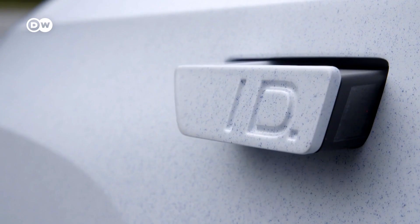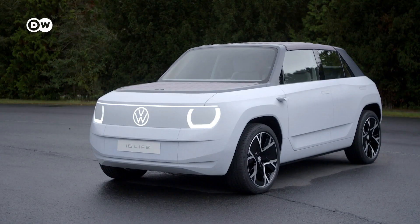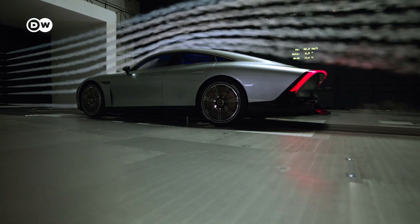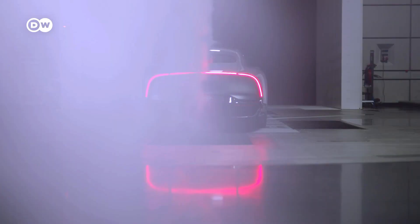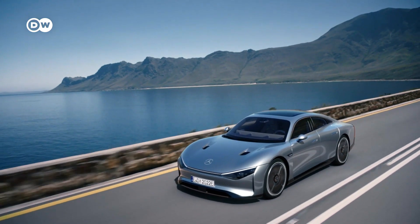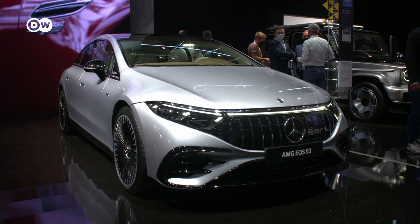The VW features retractable door handles, and slim cameras replace the rearview mirrors. It's all about aerodynamics, which are crucial to an electric car's range. A simple teardrop-shaped chassis, like the one on the Mercedes EQS, has ideal aerodynamics. Unfortunately, that means sometimes cars can't look as nice. The EQS Mercedes is a spectacular car with spectacular aerodynamics, but there's a little bit of a compromise on the look, and it's something we still have to get used to.